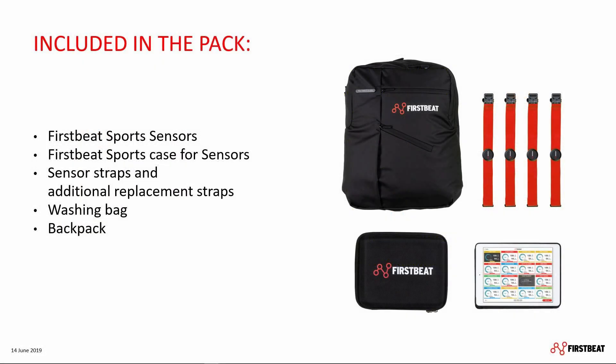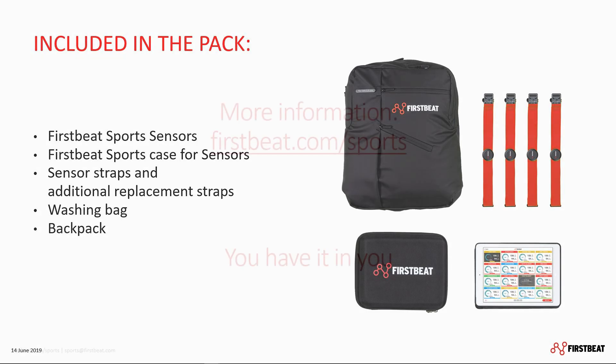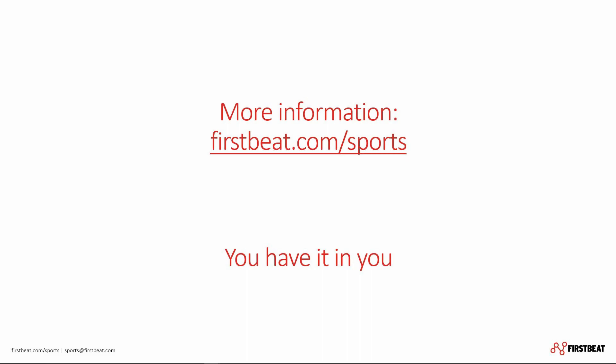Included in the packaging are FirstBeat Sports sensors with two textile straps, an EVA case to store and transport the sensors, as well as a washing bag and a team bag. And that is it — your new solution for efficient player load monitoring, bringing more focus and mobility to your coaching. If you have questions or would like to learn more about the FirstBeat Sports sensor and Live app, do not hesitate to contact us. Thank you and have a great day!